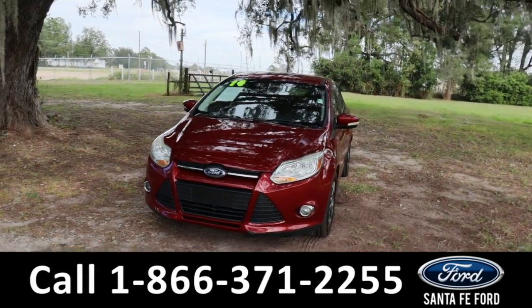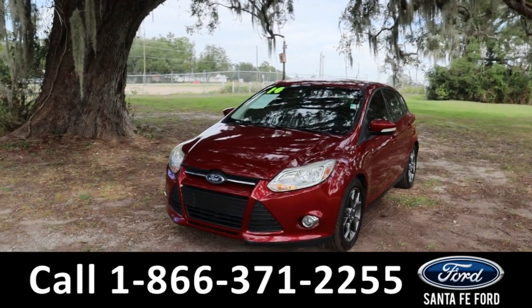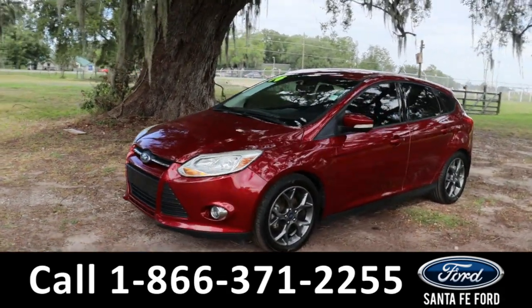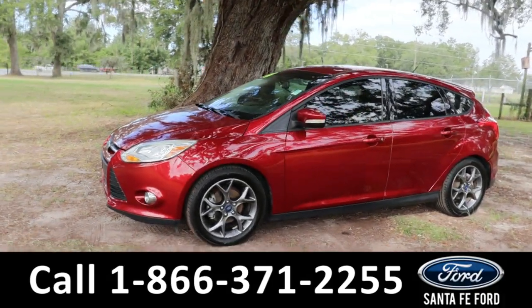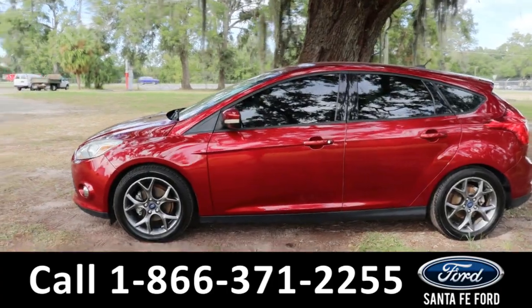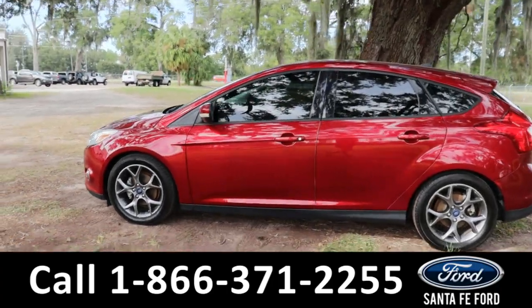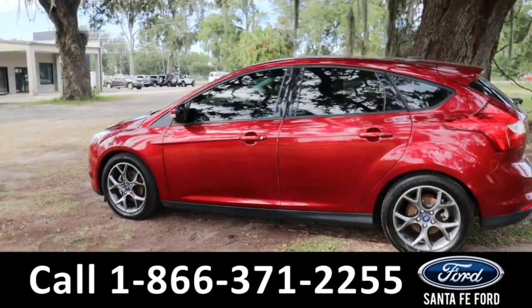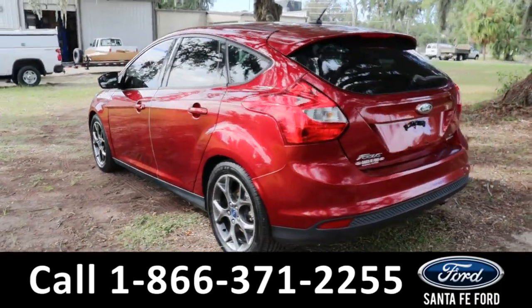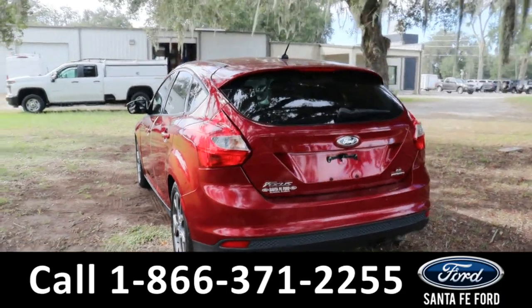Hey guys, it's Kat out at Santa Fe Ford today. We're taking a look at a 2014 Ford Focus. This comes equipped with fog lights, alloy wheels, remote keyless entry, and tinted windows.